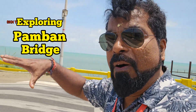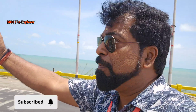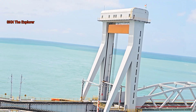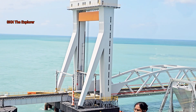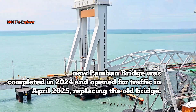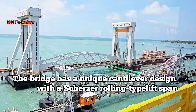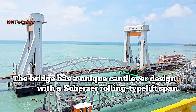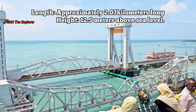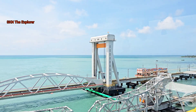Friends, now I am on Pambam Bridge. The new Pambam Bridge is a vertical lift railway sea bridge that connects the town of Mandabam in mainland India with Rameshwaram on Pambam Island. The new bridge is constructed parallel to the old Pambam Bridge opened in 1914 and was planned to replace the same. The bridge stretches across a length of 2.07 km and is the first vertical lift sea bridge in India.